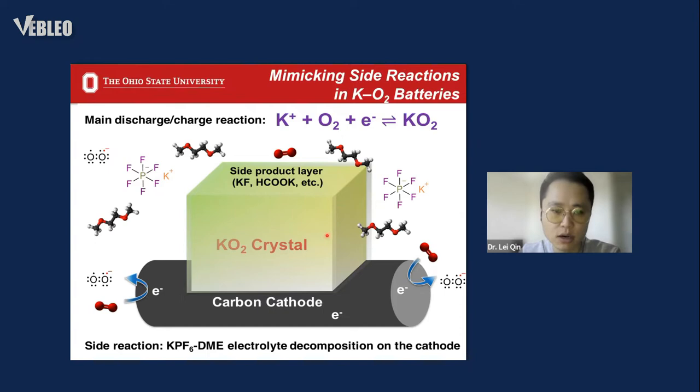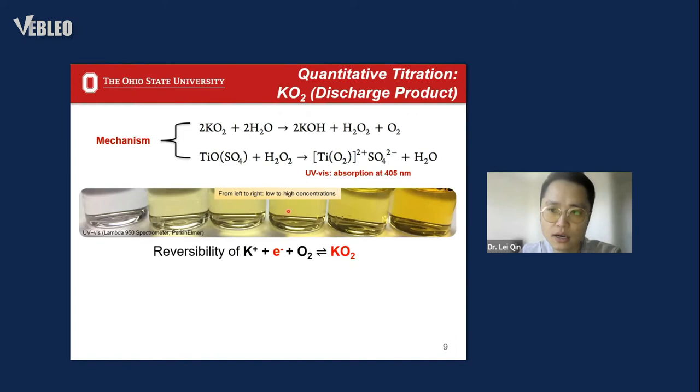Another question: can we quantify our main product, potassium superoxide? We used the titanium oxysulfate titration method to quantify potassium superoxide formation and decomposition upon cycling.